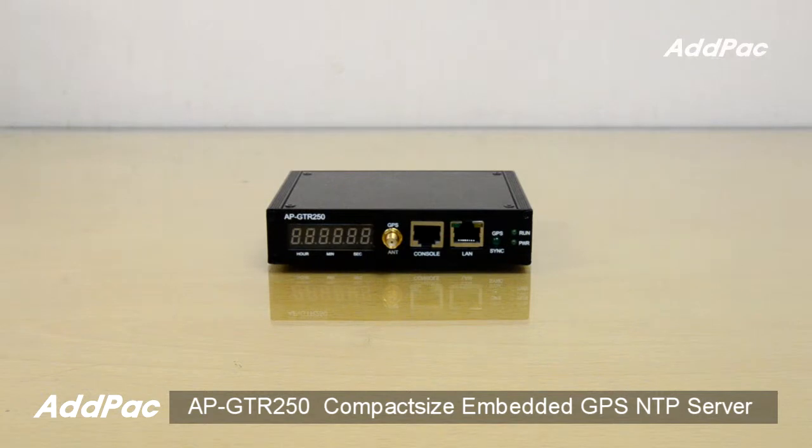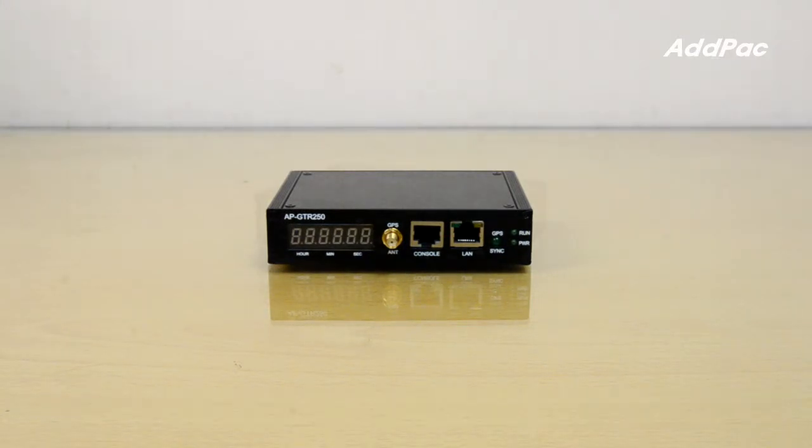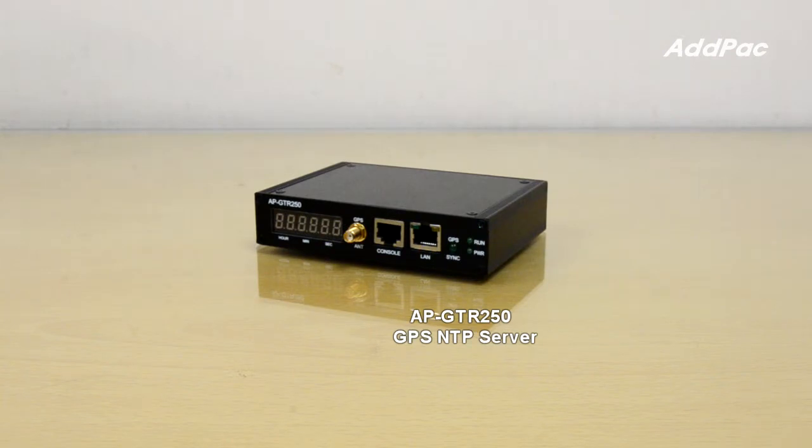AFI GTR250 GPS-based embedded NTP server terminal transmits GPS time information to network-based application server, which requires accurate time information using network time protocol. AFI GTR250 is easy to manage remotely and provides excellent scalability.